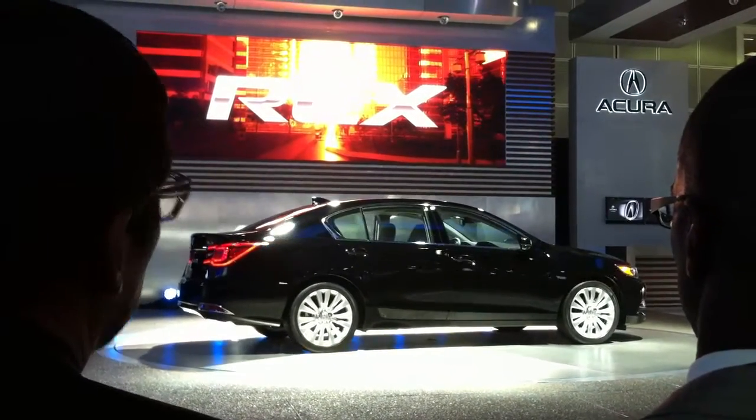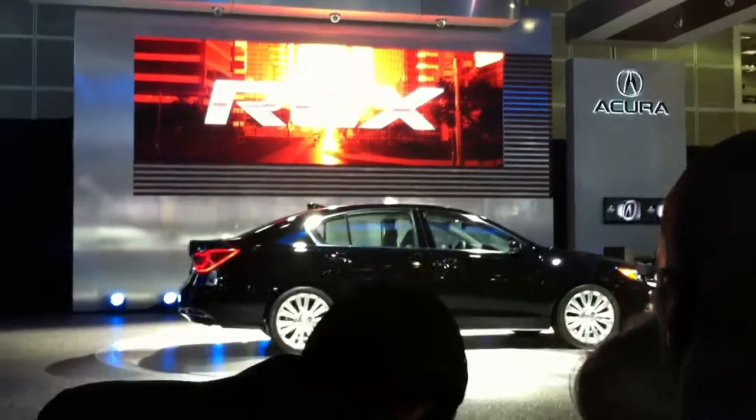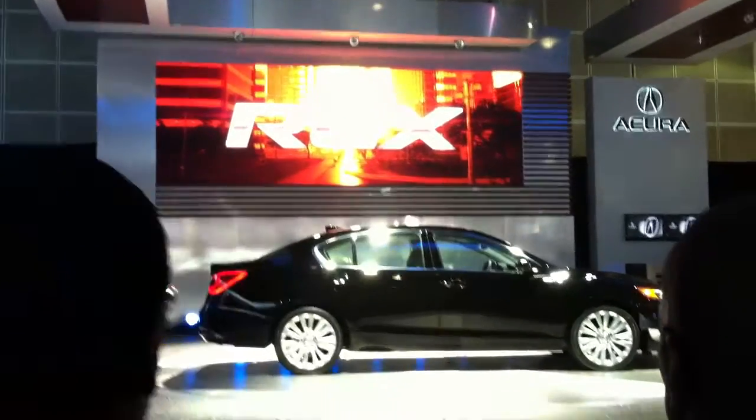Ladies and gentlemen, introducing the 2014 RLX from Acura.